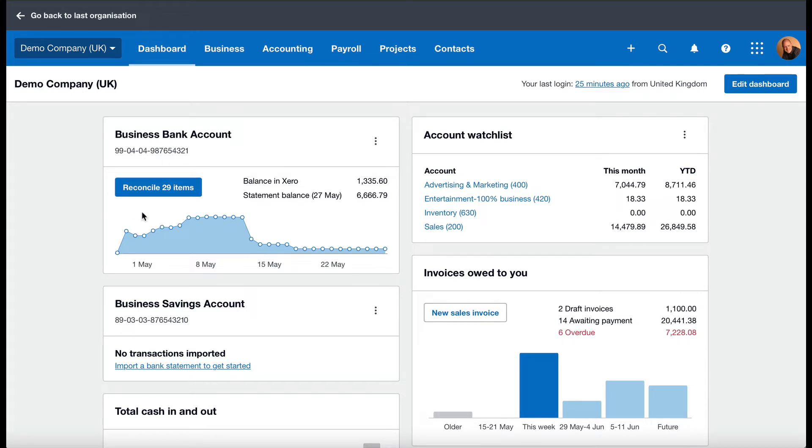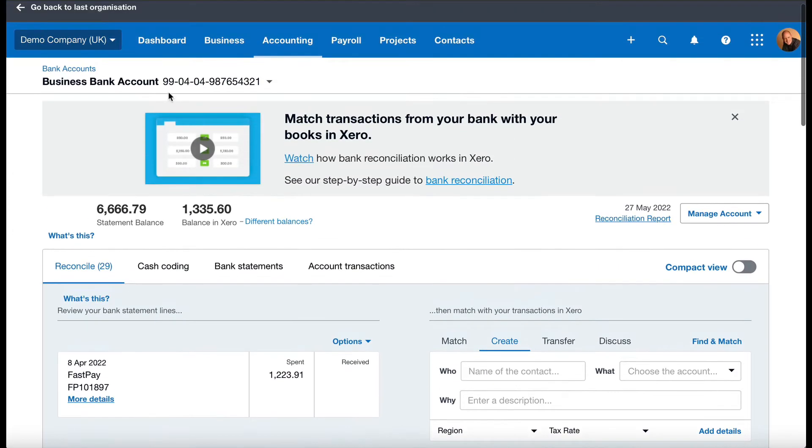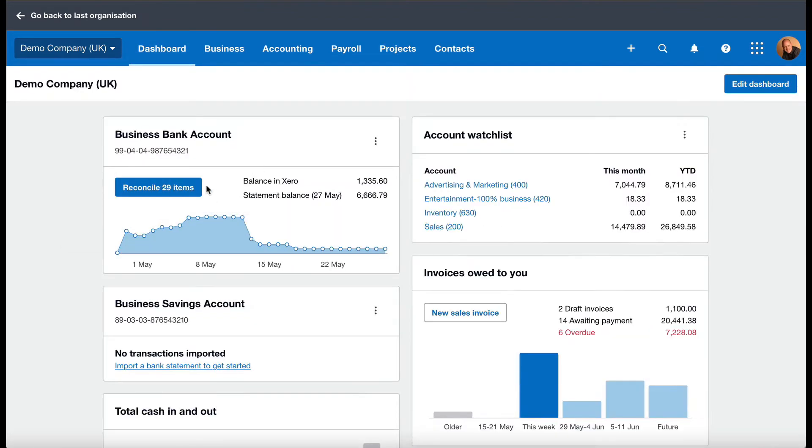So you can keep a constant check on it. The first way it really helps you run your business is every day you can look at the dashboard and see how many new items have come in, and you can literally click on that and start to reconcile them. If you do that on a daily basis, you're always going to have up-to-date bookkeeping. So the first thing to look at on the dashboard is this little blue bar — how many items need reconciling — and do it straight away if you can.